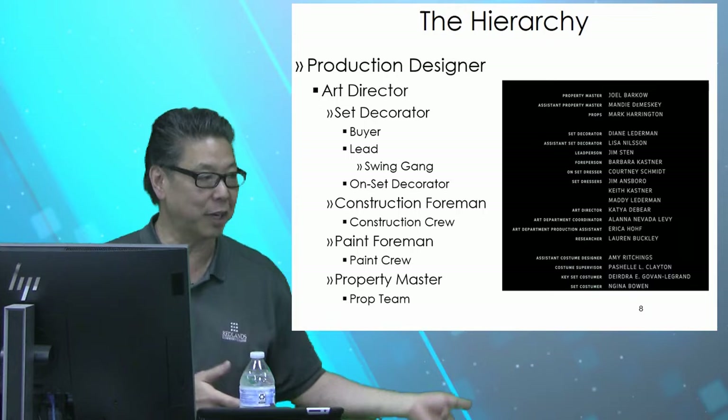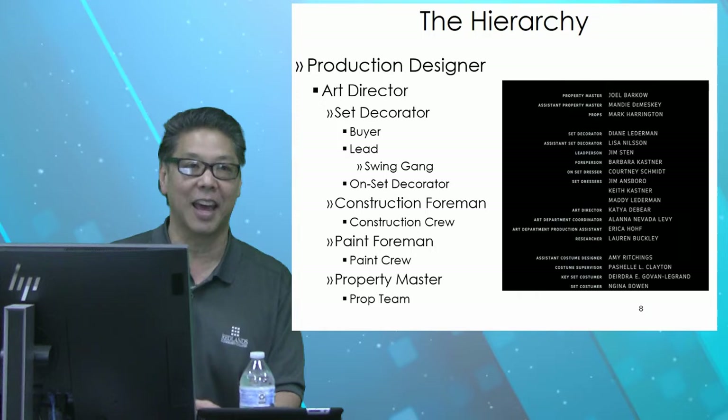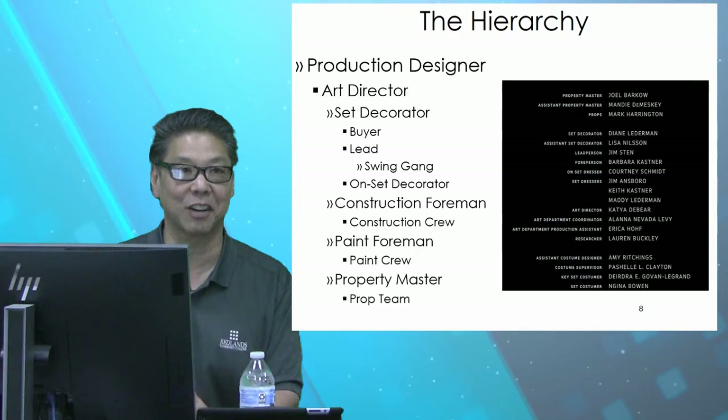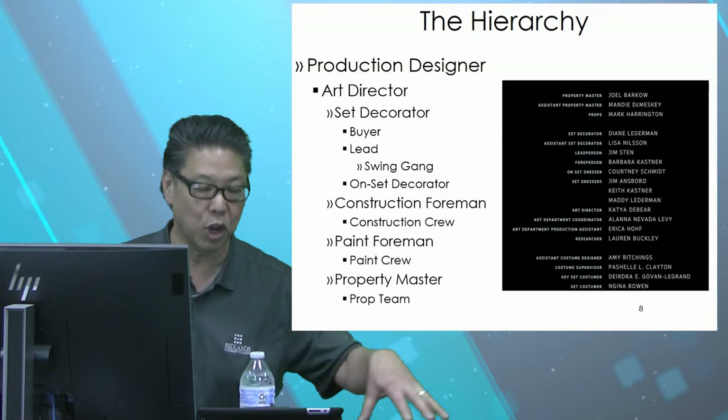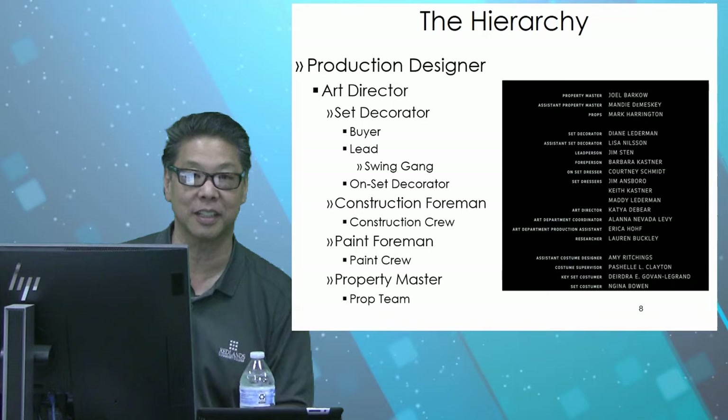The on-set decorator usually has their camera phone or iPad in one hand to remember where everything goes, and a cordless drill in the other, because you never know when things need to be moved. On-set decorator is a pretty important position — as opposed to the set decorator, they are on the set and go with the production. And we have the construction foreman and construction crew, and paint separately — because construction people don't paint and paint people don't construct. Therefore there are two separate crews, all under the auspices of the production designer.